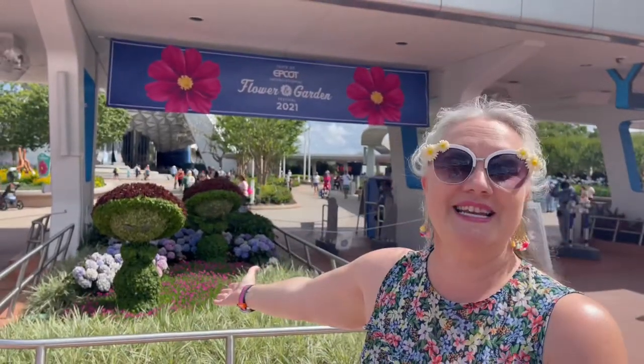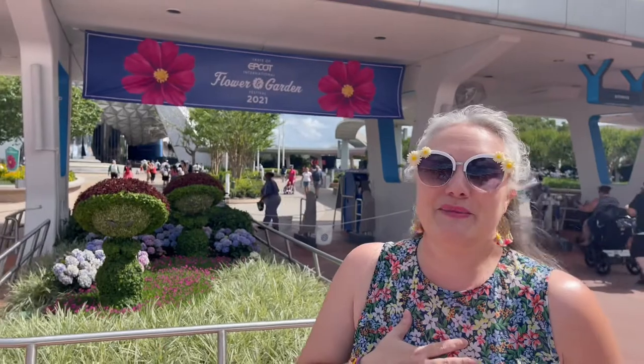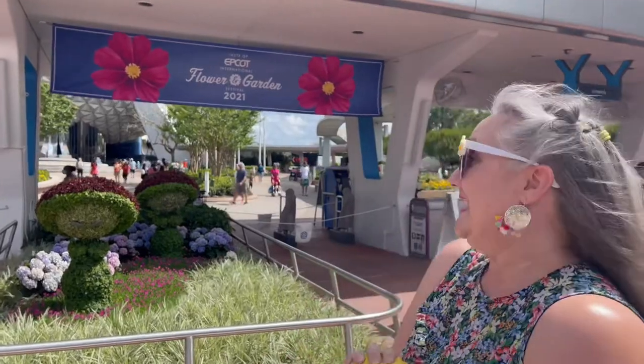We haven't even gotten into the park yet, and look how pretty it is. It's my favorite festival or time of the year at Epcot, the Flower and Garden Festival. Last year was the first time we didn't go because of COVID, and this year it's on. Let's go see.